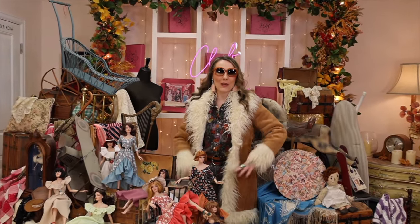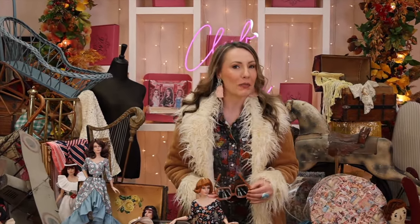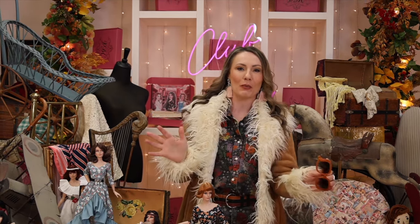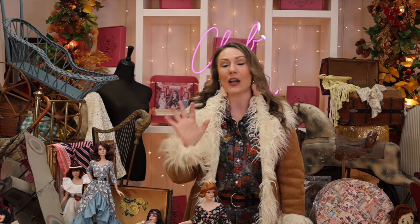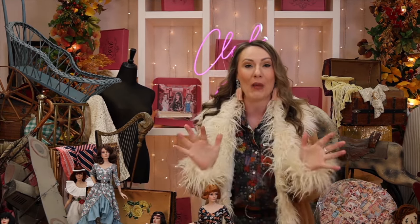Hello friends and welcome to the November unboxing for our Grace Dream Closet subscription, powered by Virtual Doll Convention. It's Rachel, of course, and I am here. I am your doll bestie and your subscription box bestie. Christopher, your fashion bestie, is behind the camera, and we are so excited to launch our subscription outfit of the month with the fabulous shoes and all the fabulous fun. So get in here because we are going to have so much fun.